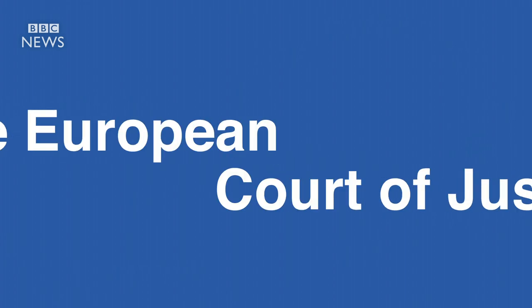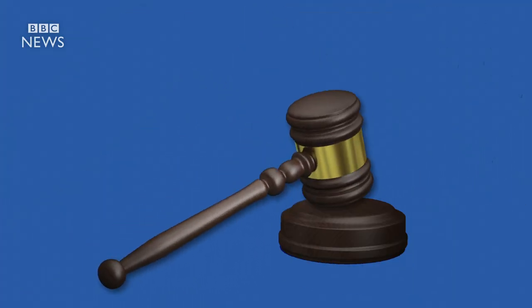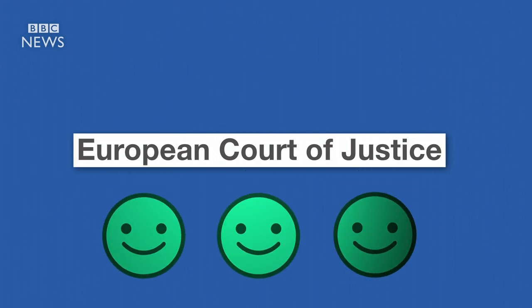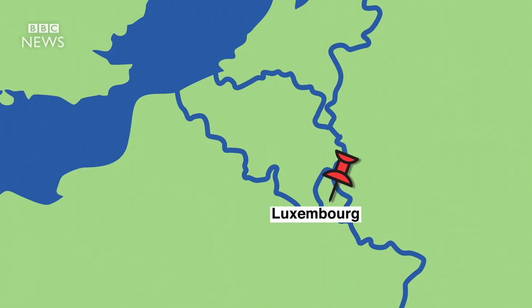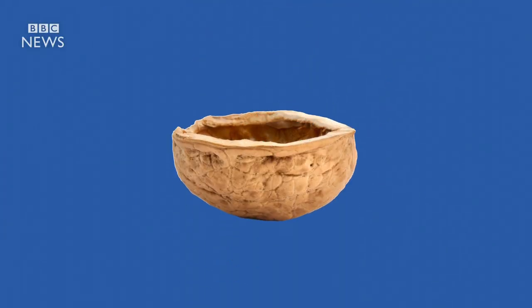One more thing. There's the European Court of Justice. It's there to make sure everyone sticks to the rules and follows the laws. It also sorts out squabbles between the Commission, the Council, and the Parliament. It's in Luxembourg, and it looks like this. And in a nutshell, that's how the EU works.